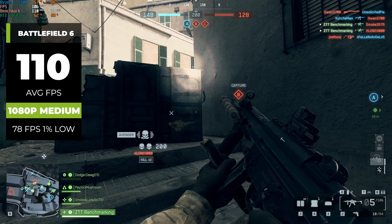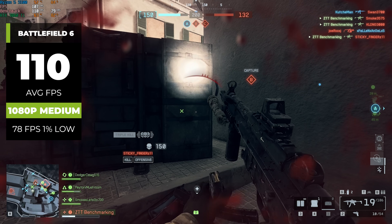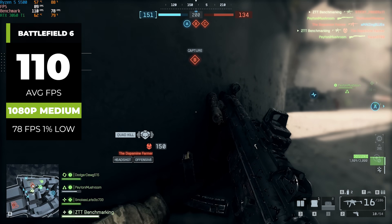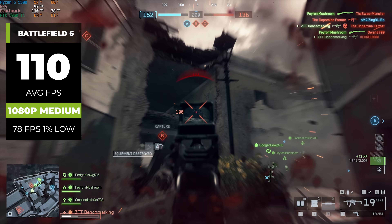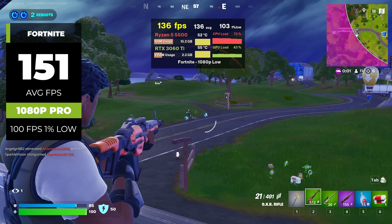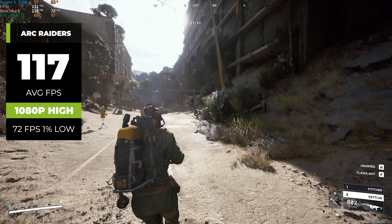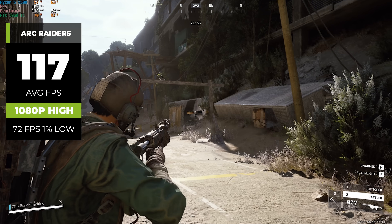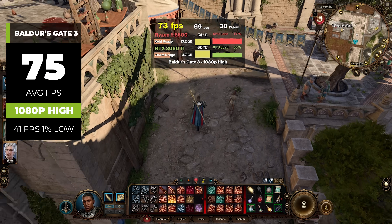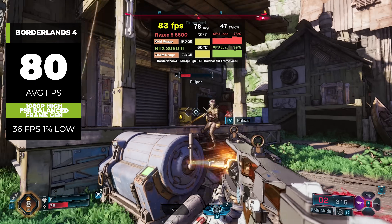The first benchmark is Battlefield 6 — at 1080p medium settings, this PC cranked out a pretty impressive 110 average FPS. Most games we test today are going to flirt between high and medium settings. For a shooter like this, I personally favor a little bit worse graphics for higher FPS. Next up is Fortnite, where at our standard 1080p Pro settings we got 151 FPS. For Arc Raiders at 1080p with high settings, it got 117 FPS. Baldur's Gate 3 at 1080p high got 75 FPS, and even Borderlands 4 got 80 FPS at 1080p, though we did have to enable a little bit of frame gen for that one.